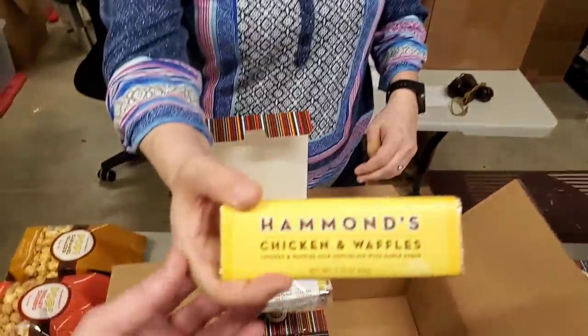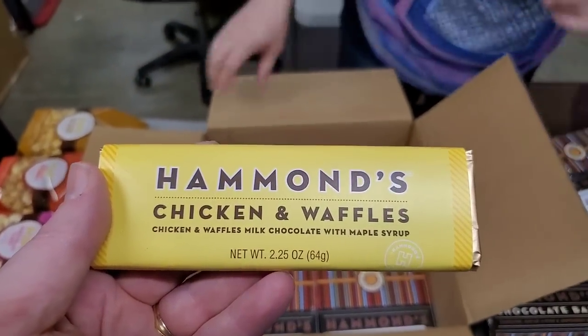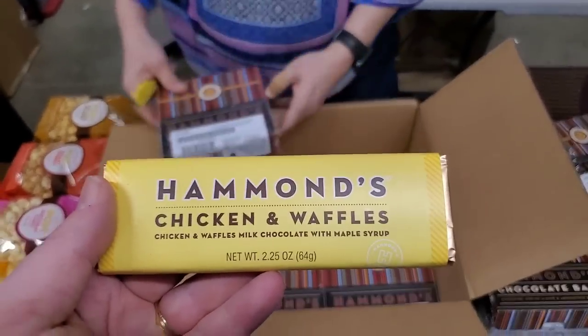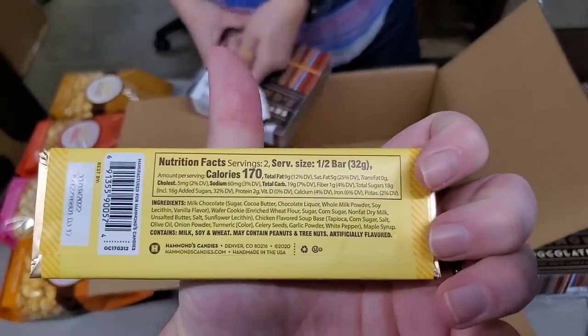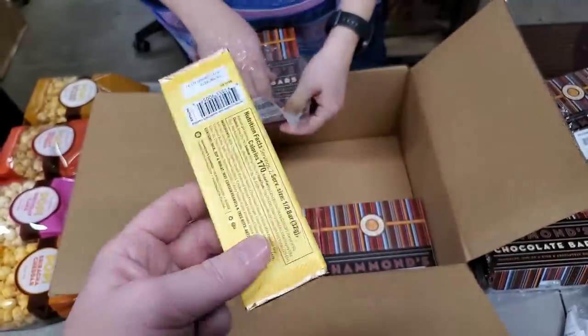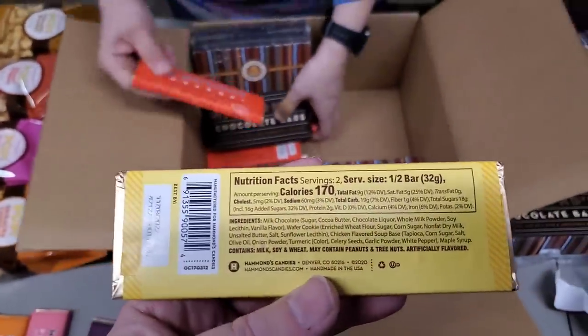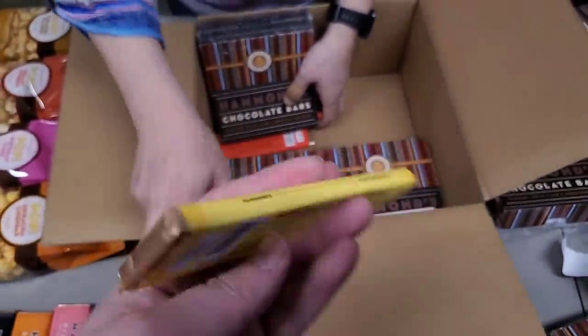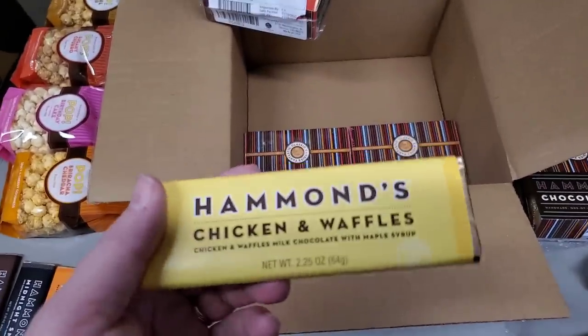More breakfast food. Hammond's Chicken and Waffles — isn't it beautiful? There's a candy bar for everything. Chicken and Waffles milk chocolate with maple syrup, for our Canadian friends. I think Canadians have maple syrup every morning — isn't that where maple syrup comes from, Canada? It's their supplement — like they just take it as a vitamin, according to Heather.